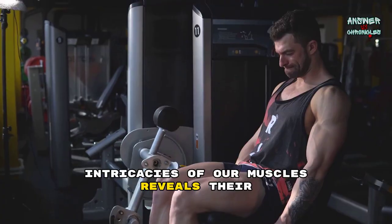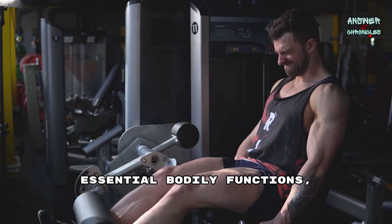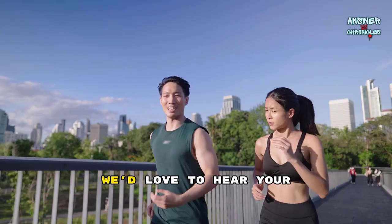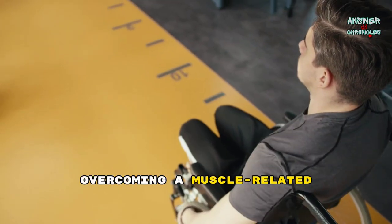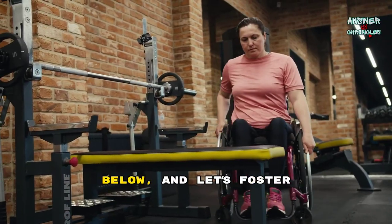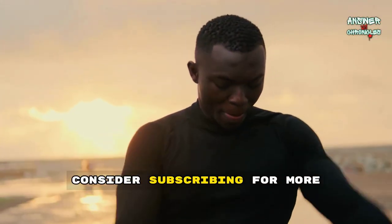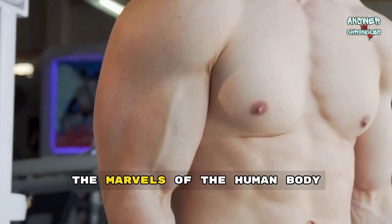Understanding the intricacies of our muscles reveals their pivotal role in maintaining our health and vitality. From facilitating movement to supporting essential bodily functions, muscles are truly extraordinary. Remember to explore diagrams for a visual grasp of muscle anatomy and their interconnectedness within the human body. We'd love to hear your thoughts or experiences related to muscle health. Whether it's a personal fitness journey or overcoming a muscle-related challenge, your insights could inspire others. Share your stories or questions in the comments below, and let's foster a community of learning and support. Thank you for joining us on this exploration of the fascinating world of muscles. If you found this information helpful, consider subscribing for more content on health and science. Stay tuned for future updates and continue celebrating the marvels of the human body with us.